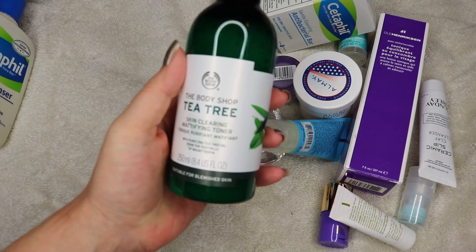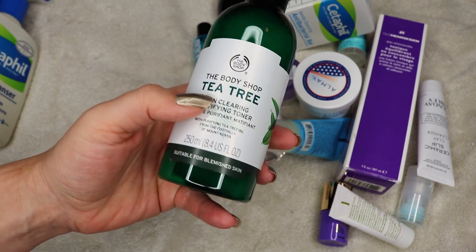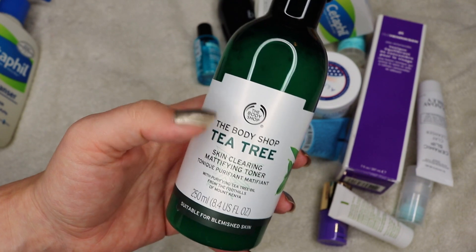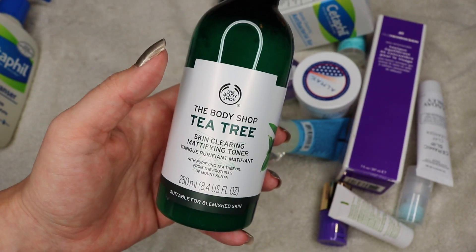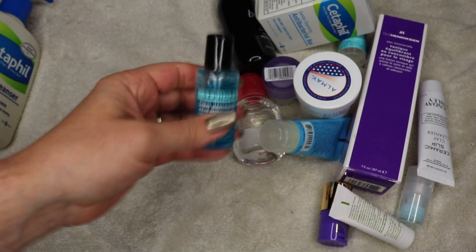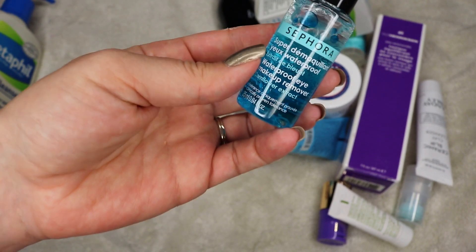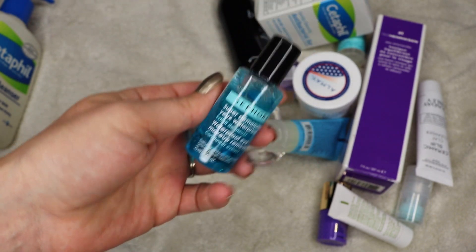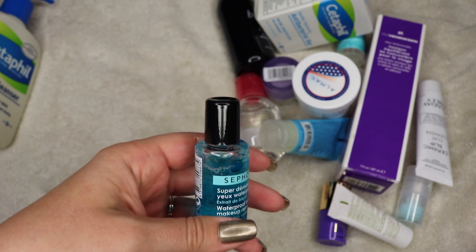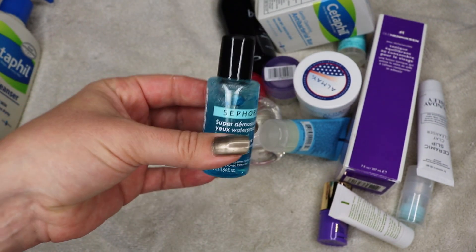This is the Body Shop Tea Tree Mattifying Toner — you've got to shake this before you use it. I don't know that I'd buy this again. I do like the Body Shop Tea Tree products and it's good for when I'm having a really bad breakout, but the problem is I just don't go through it fast enough. Here's a product that I hate — I know a lot of people like bi-phase makeup removers, but they just don't work for my skincare routine. I use oils and a microfiber rag, which dissolves every piece of makeup and leaves my skin clean and clear. So I am going to get rid of that.